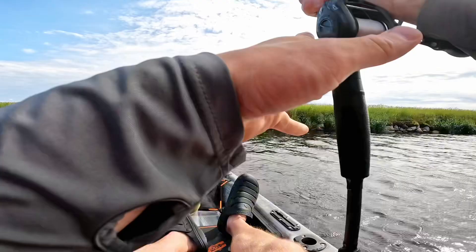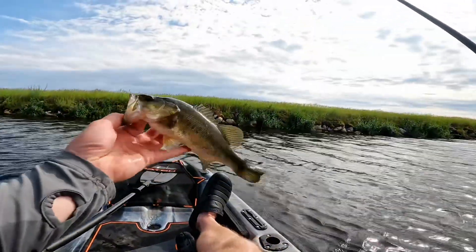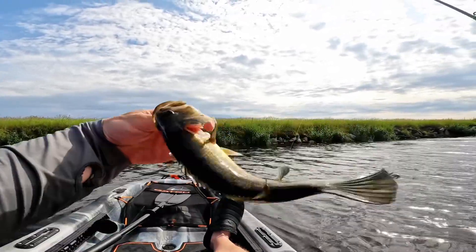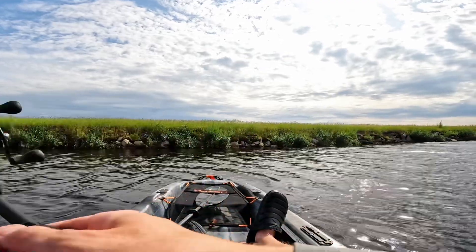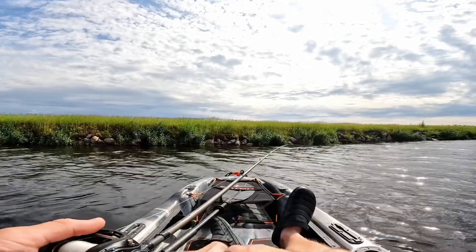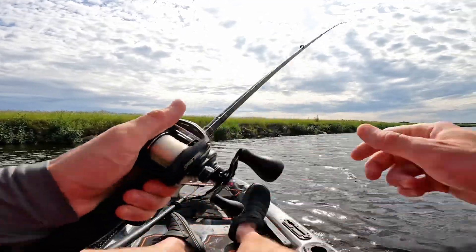There we go — right next to the boat! Oh boy, oh boy, calm down buddy. Bit right next to the boat — little guy. Doesn't look too unhealthy. This water is a little bit deeper than I thought it would be — I put the paddle down and wasn't able to touch the bottom, so it's well over five feet. And we had our first fish — came on the spinner bait.